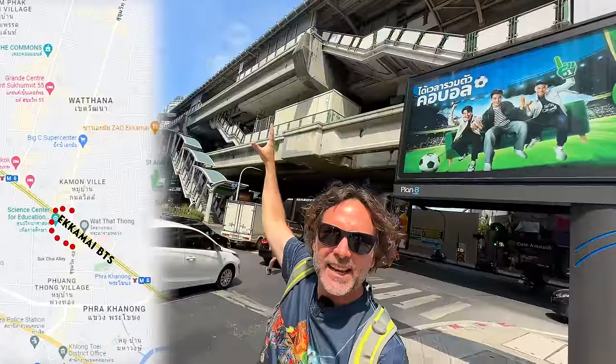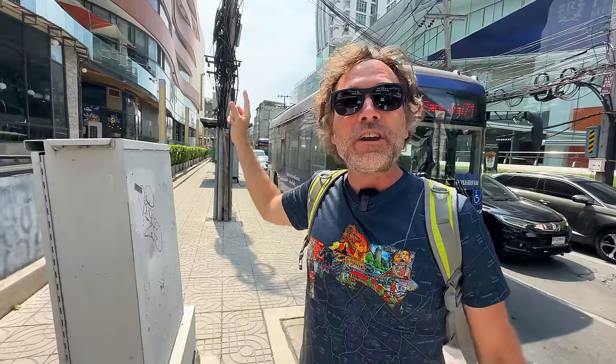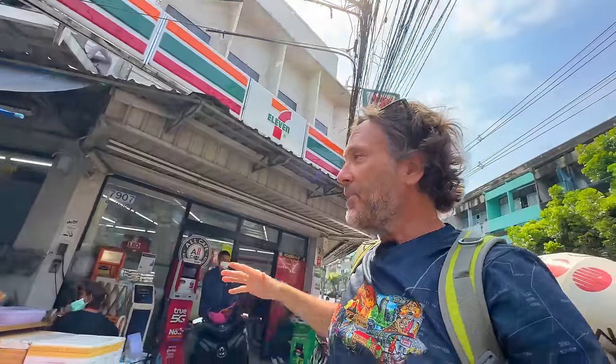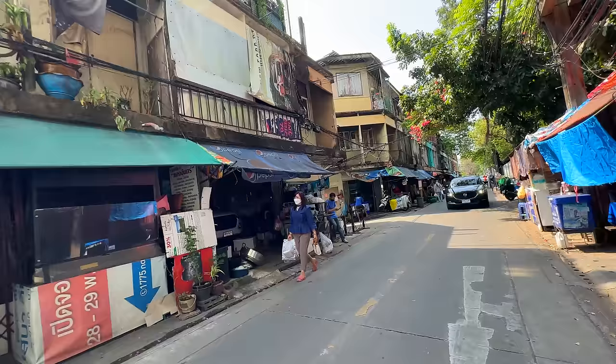I'm gonna show you a place in this neighborhood that not many people know about — it's a little tough to find. Most of the video we've been up on Soy 63, so what you want to do is walk across the BTS station and on to Soy 42. Make a right at the 7-Eleven and you'll instantly notice a much more local Thai feeling. Turn right, head down that little alley, and I'll show you where heaven resides.